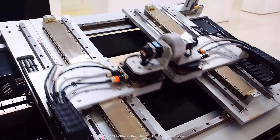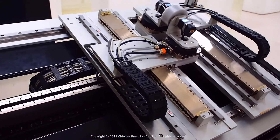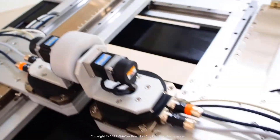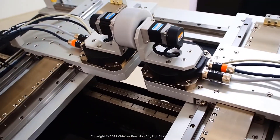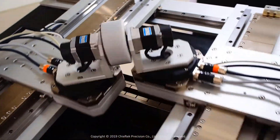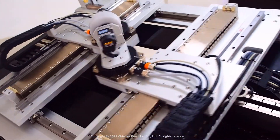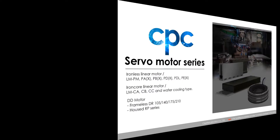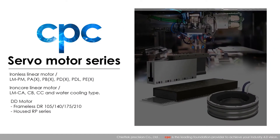With our highly skilled technicians and professional experience in mechatronics systems, we integrate the linear motor, linear guide, and positioning systems into a compact, customized, ready-to-use package. Customers do not have to concern themselves with the details of mechanical, electrical, and electronics integration.